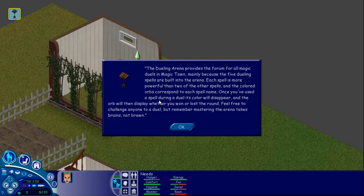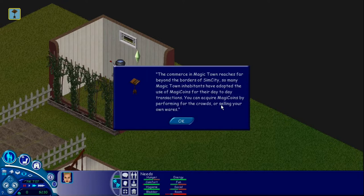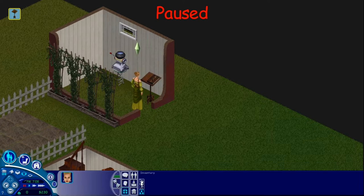Excuse Hunter and Bullet, they are barking at something. It says — I ask about magic coins. The commerce in Magic Town reaches far beyond the borders of SimCity. So many Magic Town inhabitants have adopted the use of magic coins for their day-to-day transactions. You can acquire magic coins by performing for the crowds or selling your own wares. We did acquire some magic coins last time, last episode.